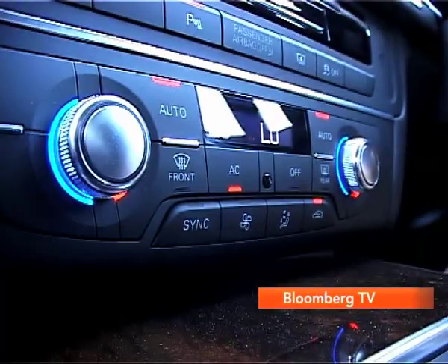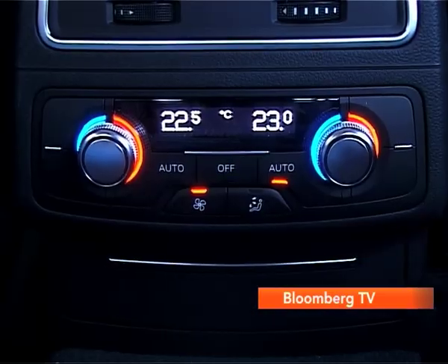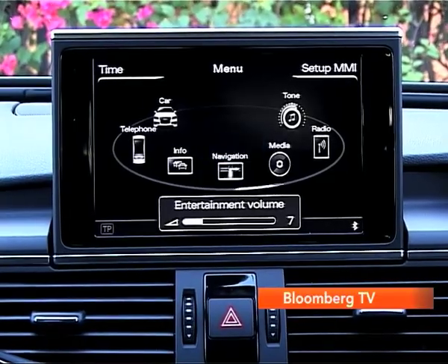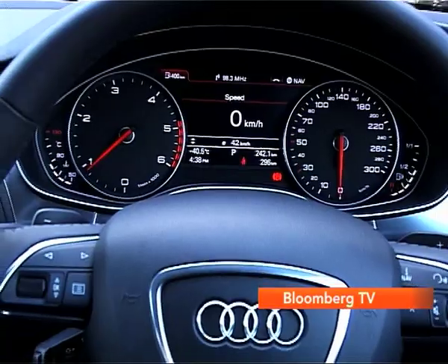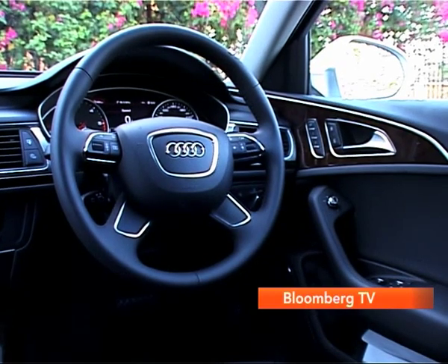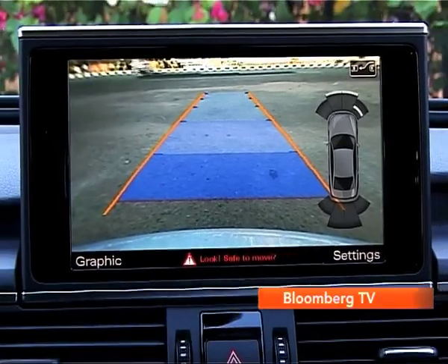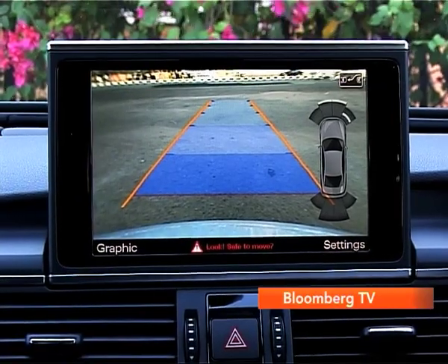When you step inside, you'll find that this Special Edition A6 is packed with features like four-zone climate control, an LCD screen for the center console and for the driver's instrument cluster. There's also a touchpad for the MMI and a reversing camera. Those are features we've seen before, but...